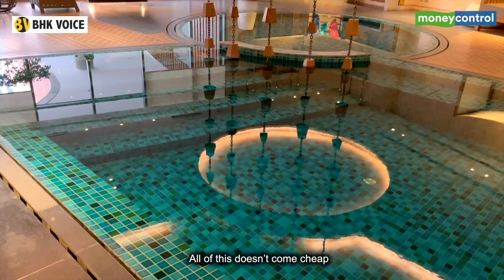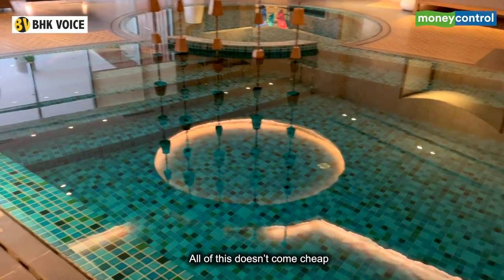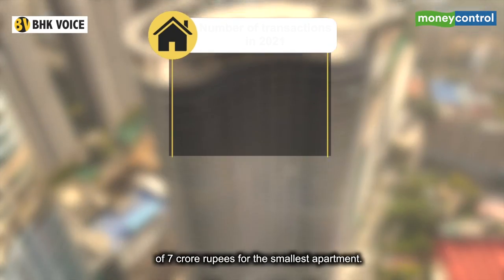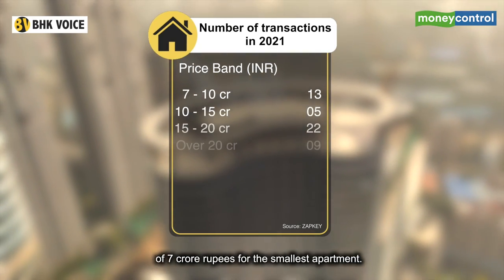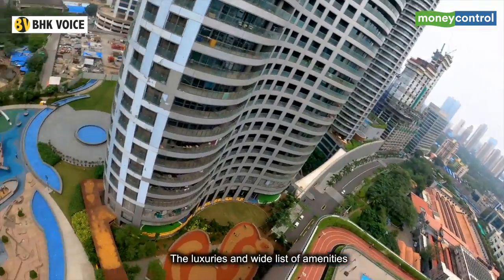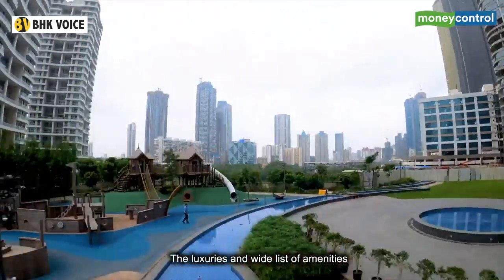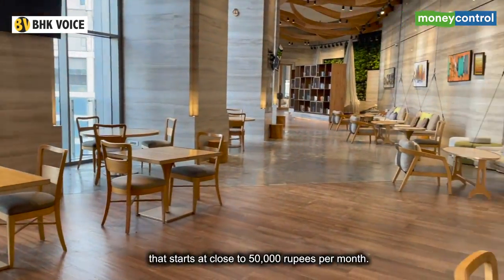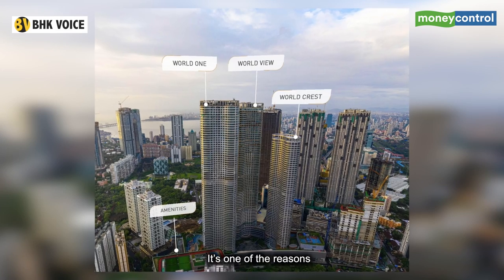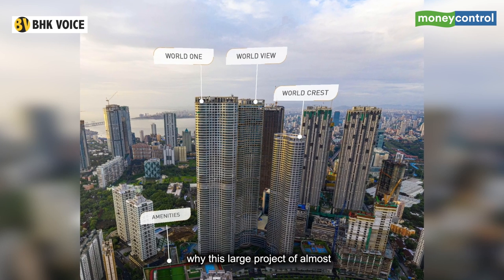All of this doesn't come cheap. It's expensive to buy, starting at upwards of seven crore rupees for the smallest apartment. It's even expensive to maintain — the luxuries and wide list of amenities result in a maintenance bill that starts at close to fifty thousand rupees per month.